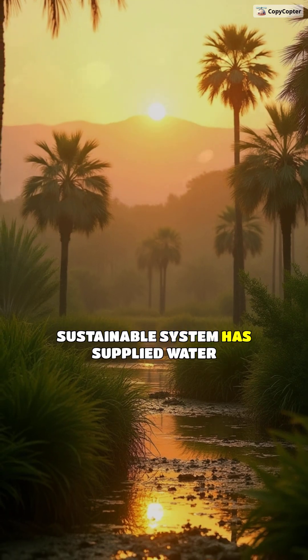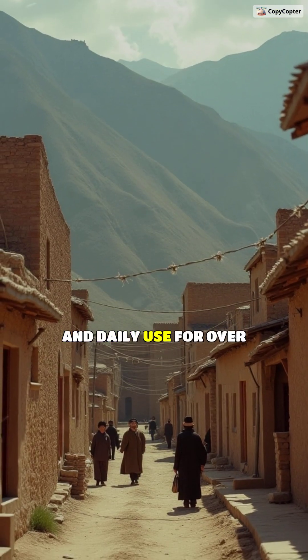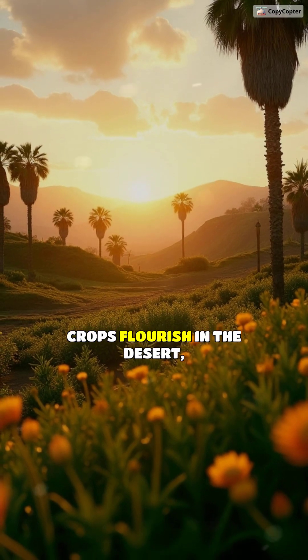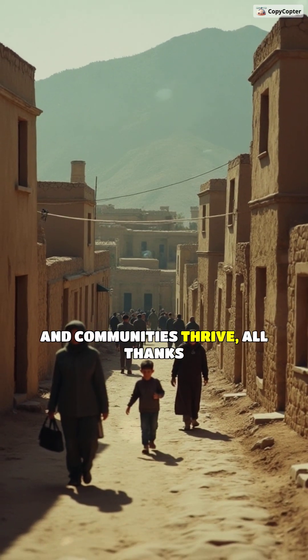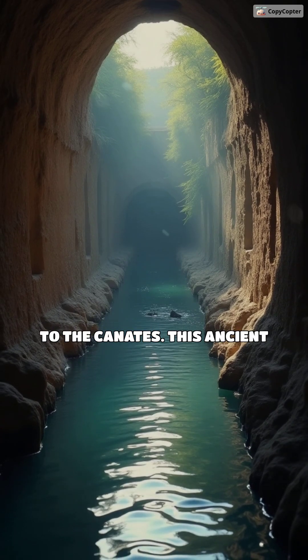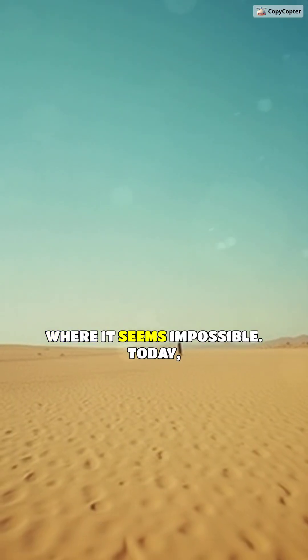This sustainable system has supplied water to arid regions for agriculture and daily use for over 3,000 years. Fields of crops flourish in the desert, and communities thrive — all thanks to the kanats. This ancient technology continues to support life where it seems impossible.